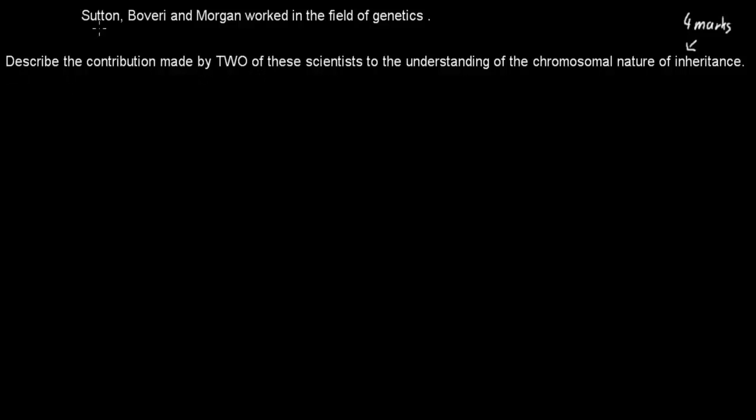The question itself is: Sutton, Boveri, and Morgan worked in the field of genetics. Describe the contributions made by two of these scientists to the understanding of the chromosomal nature of inheritance. That's worth 4 marks. So when you're ready, press pause and attempt the question, then press play when you're done.